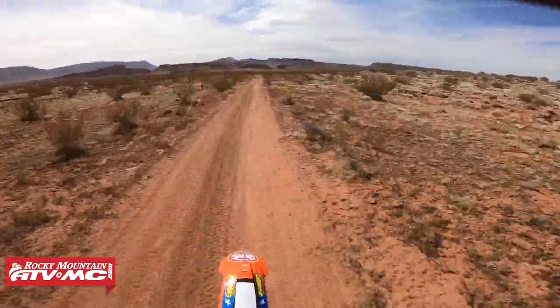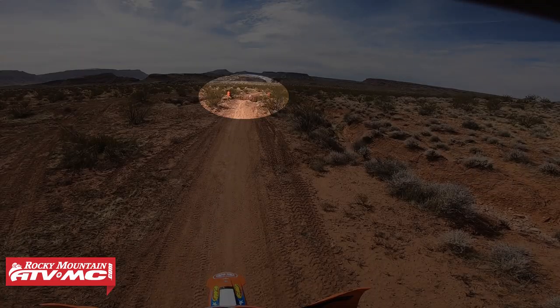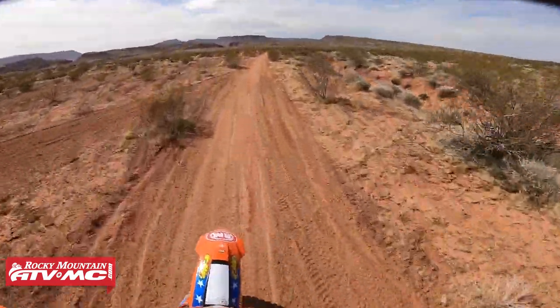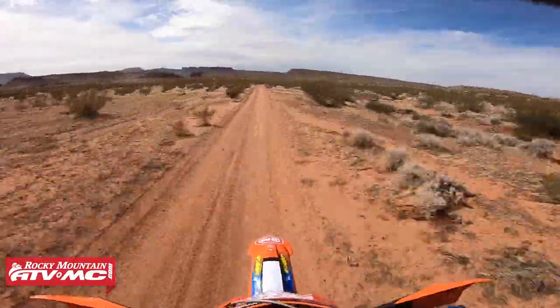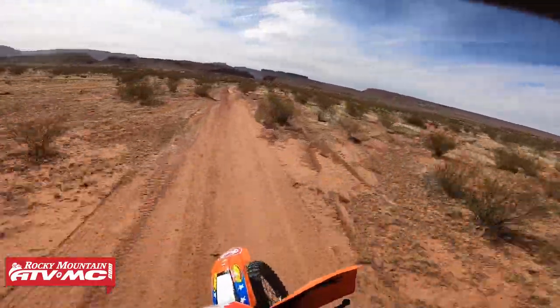Take, for example, a section of trail that may have a ditch. By looking ahead, we read the terrain, recognize that there's a ditch, and make a decision on what we need to do. Simultaneously executing the jump or the maneuver, we can then return our vision ahead and continue reading the terrain. The faster we're able to repeat this three-step cycle, the faster we're able to ride.